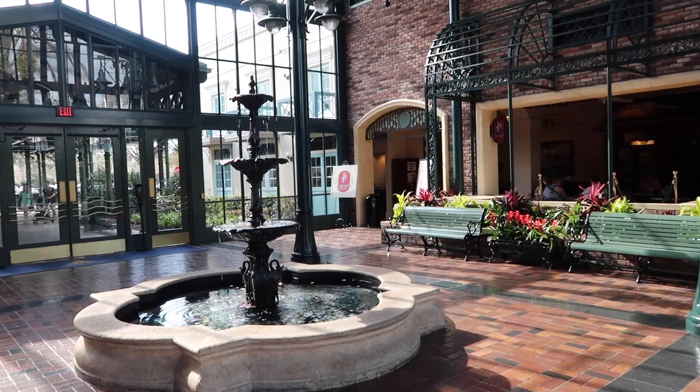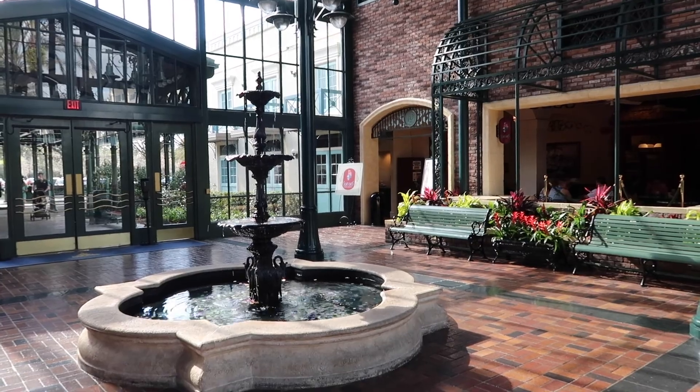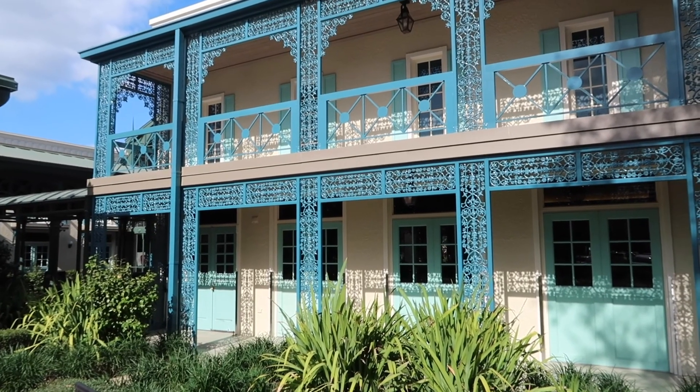Hello everybody and welcome to the Carousel of Conner. For the first time in a very long time, we are doing another resort tour here. This time at French Quarter in Disney World. Let's go check it out.